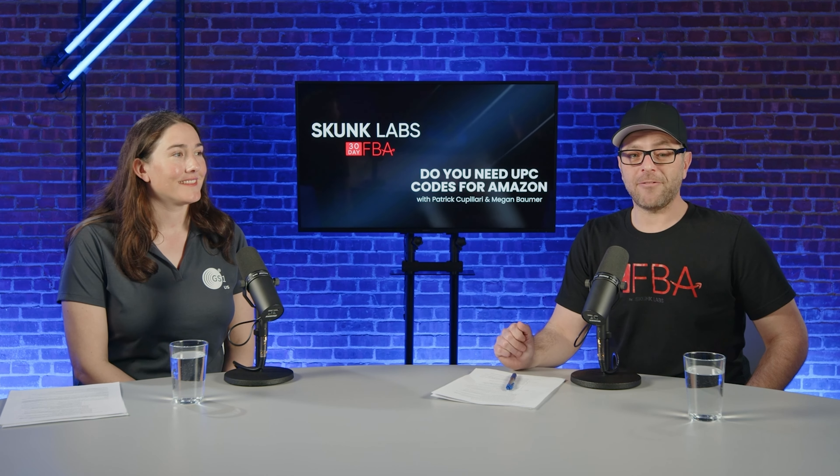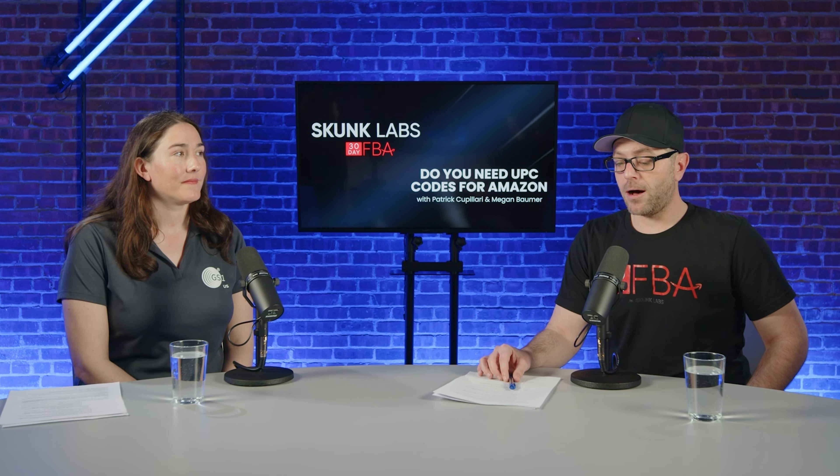Today we have Megan from GS1 back again, mostly based on your questions. We've been getting a lot of questions lately all about GS1, probably because a lot of you have been actually brand registering. So we thought it'd be a great opportunity to bring Megan back in, and she's always happy to talk to the Amazon community.